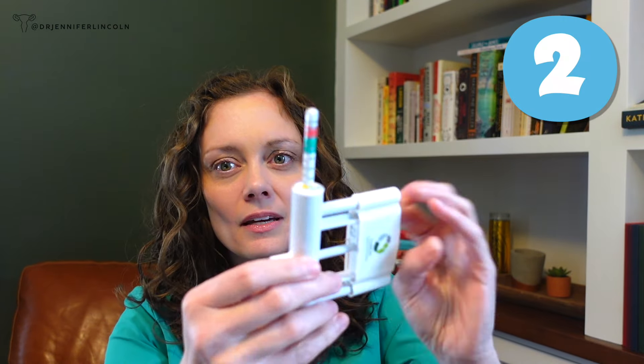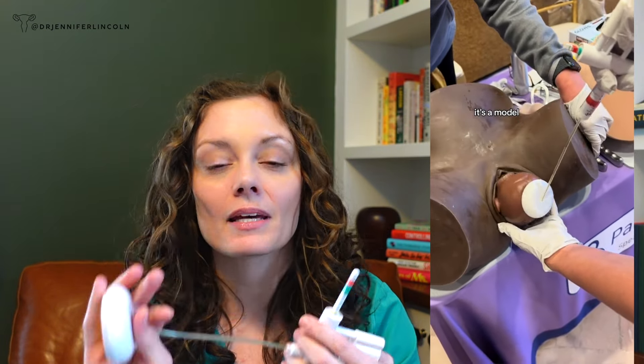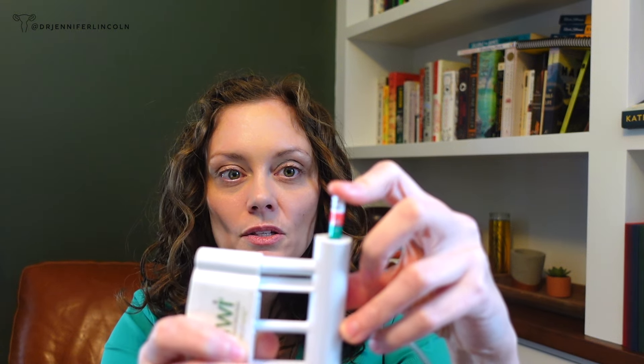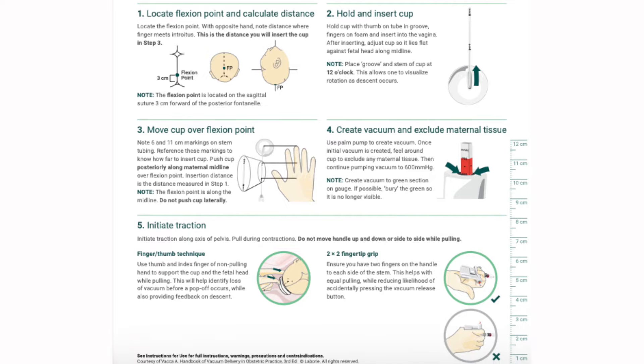Moving on to number two — what is this? It's got this soft spongy thing with suction. If you said vacuum, you're correct, and no, I'm not talking about a Dyson. As you can see in this TikTok I made, this device can be placed on a baby's head to help with delivery. We use suction to give extra force while the person is pushing — sometimes if somebody has been pushing for hours and they're exhausted, or if there are fetal heart rate concerns. You can see here we have a pressure gauge and we only go up to the green zone, with lots of safety techniques.